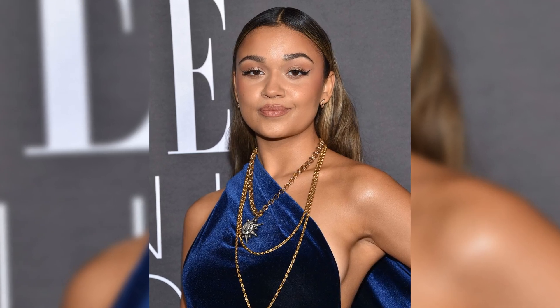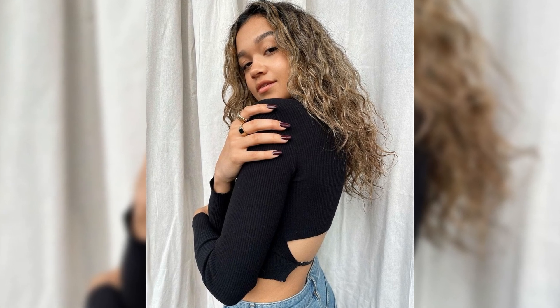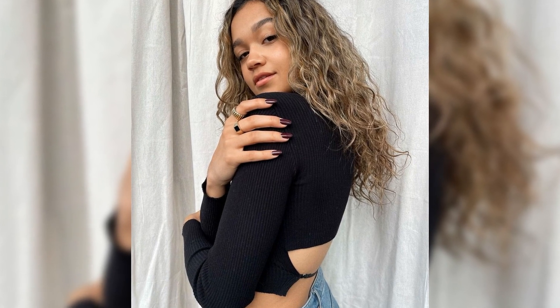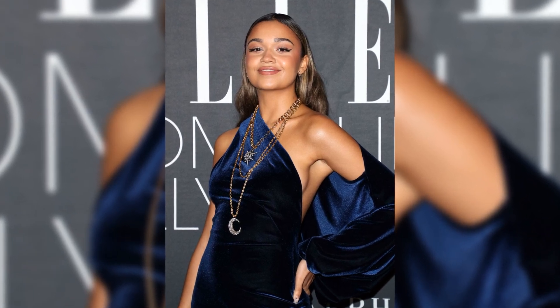In the world of Hollywood glam, actress Madison Bailey is making headlines for her rigorous 36-step skincare routine while filming Outer Banks. This is not your average beauty regimen, folks. Bailey takes her skincare seriously, emphasizing the importance of consistency and dedication.